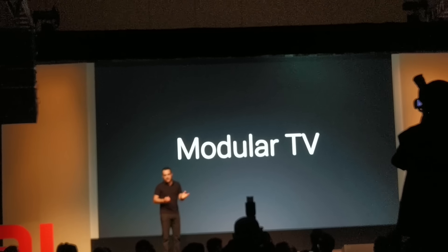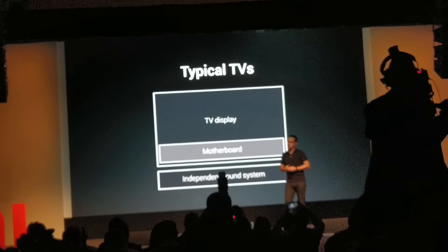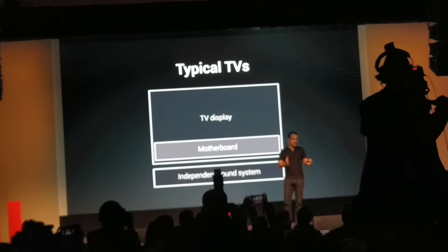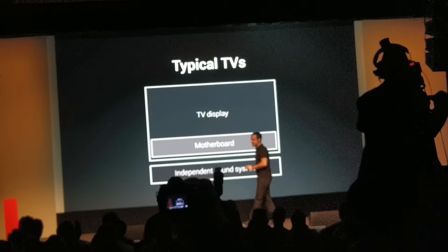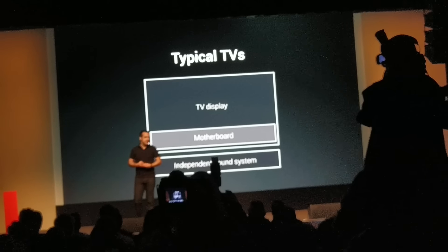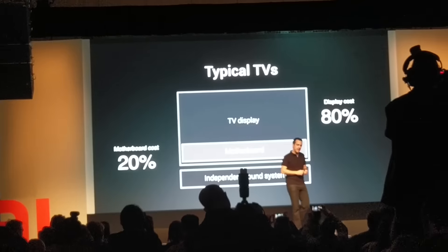What is a modular TV? A typical TV ships with all of its electronics integrated into the case — the display and the motherboard ship together in one box. At best, you might get a separate sound bar. And if you want to upgrade a TV like this, you need to replace the whole thing. That's how it works today. Now, consider that 80% of the cost of a TV is just the display alone.